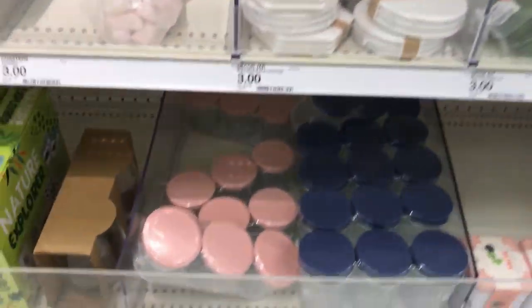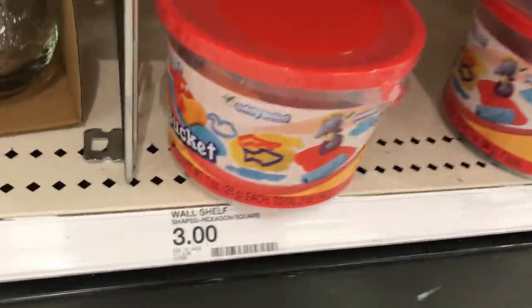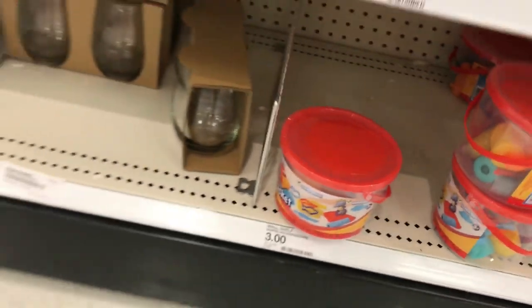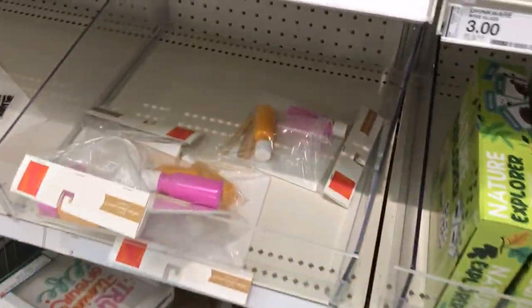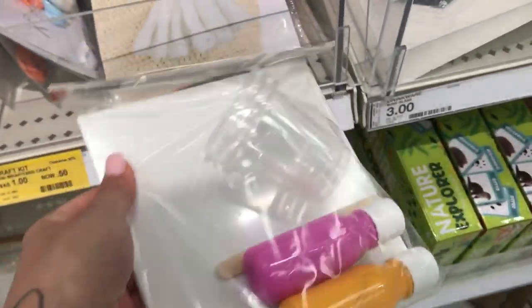And this is the craft section. Look how cute those mason jar lids are — they're so colorful. And a little bucket of play-doh. And this fun little set or kit to kind of help keep things clean.